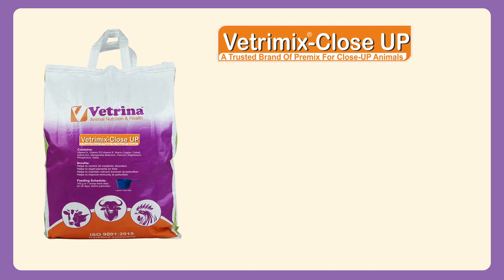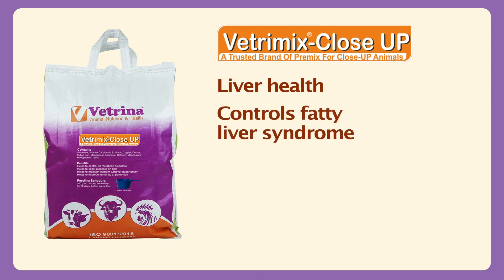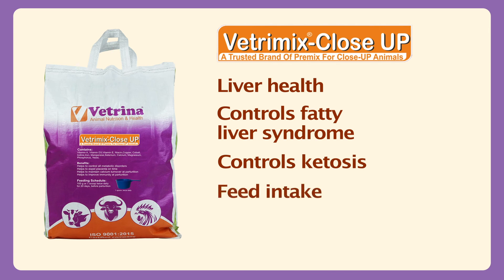Vetremix Close-Up helps to maintain optimum liver health, prevents and controls fatty liver syndrome and ketosis, and improves feed intake and milk production after parturition.